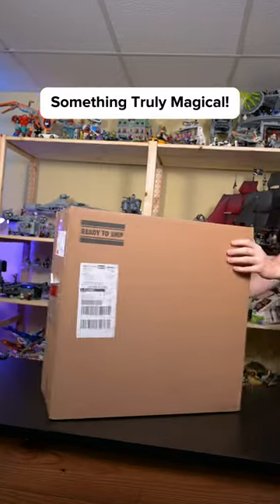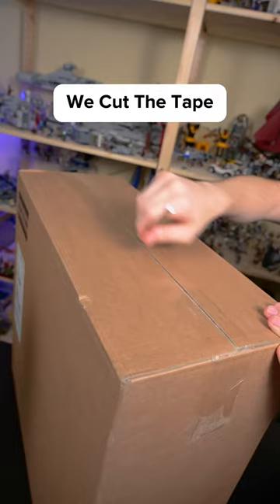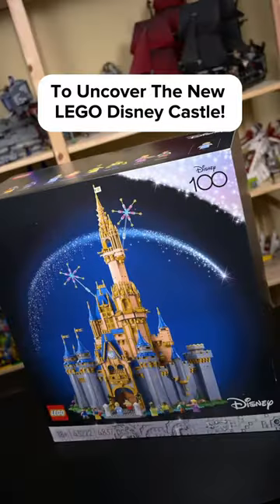The LEGO group just sent me something truly magical. Using our blade, we cut the tape and opened up our package to uncover the new LEGO Disney Castle.